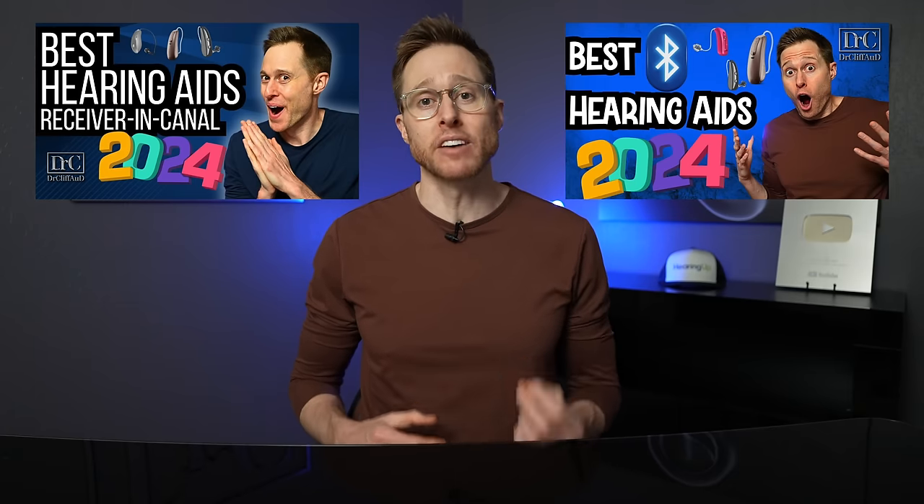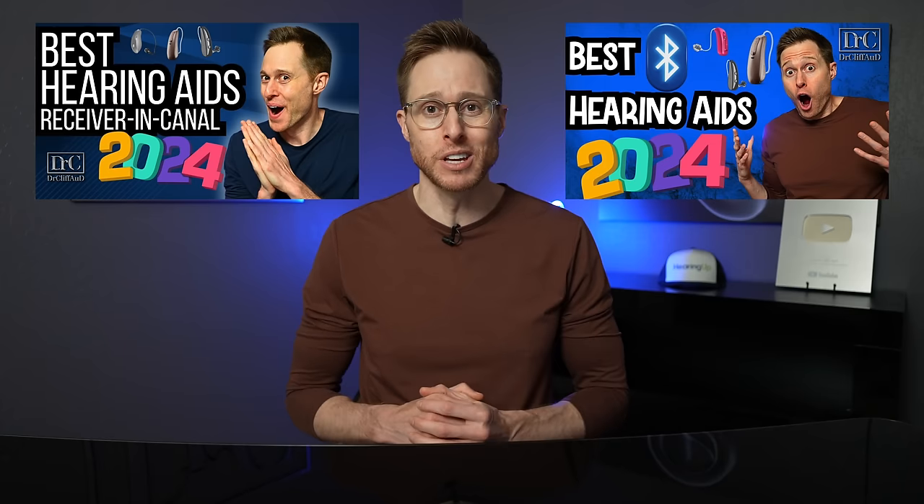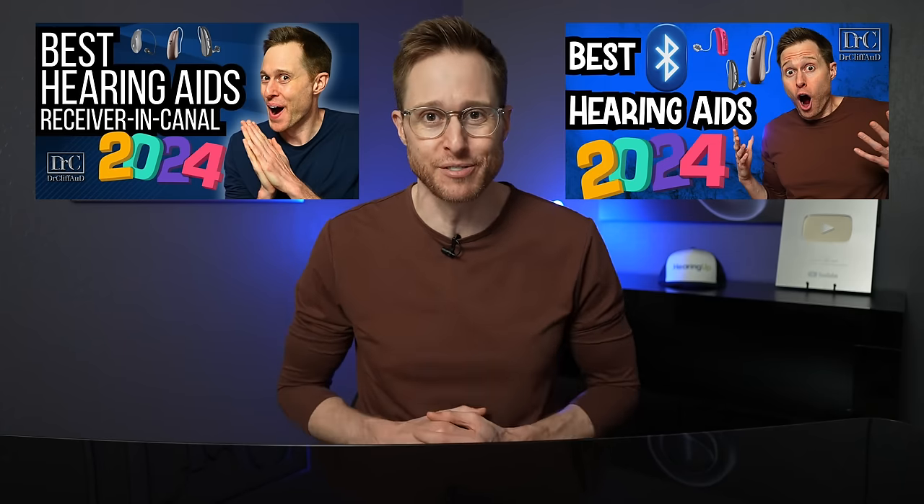You may have already watched some of my best hearing aids of 2024 video series, including the best receiver-in-canal hearing aids and best Bluetooth hearing aids. One of my more popular videos every single year is the best invisible hearing aids, which is what I'm covering in this video. I'm doing them in no particular order, because what might be best for you might not necessarily be best for somebody else.